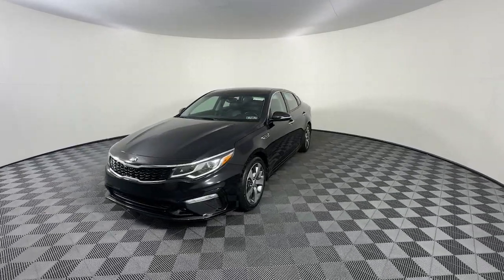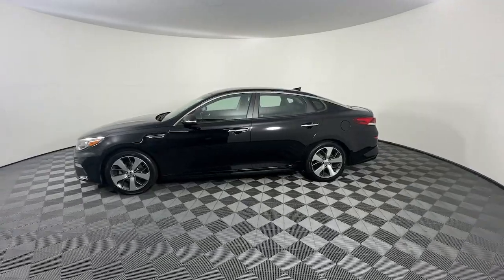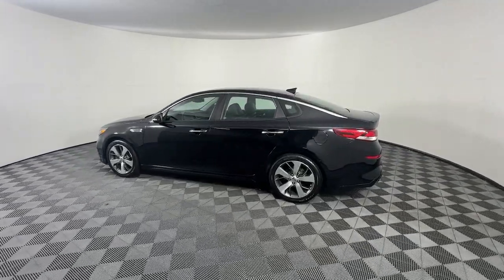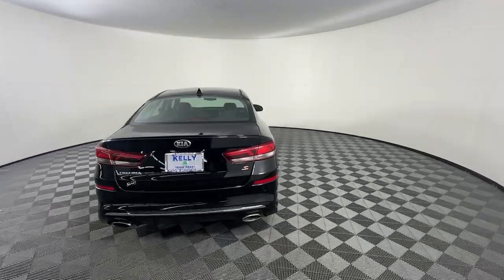Look no further than the 2019 Kia Optima. With less than 60,000 miles on the odometer, this vehicle stands out from the rest. Take a closer look at this handsome and capable Optima.